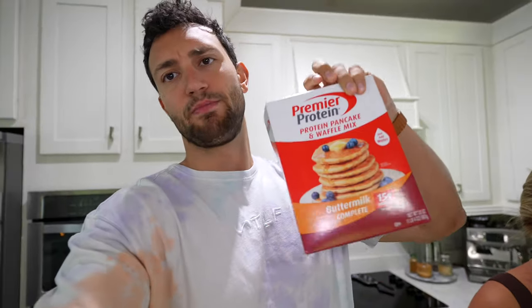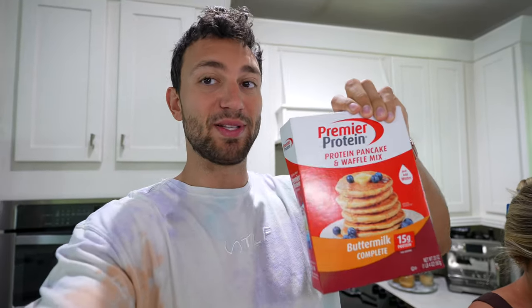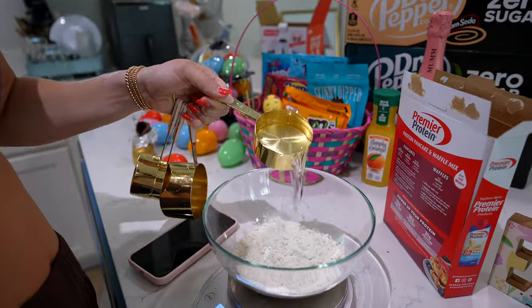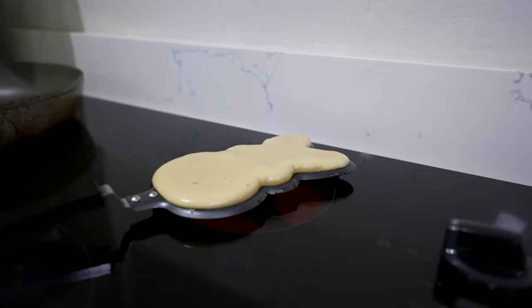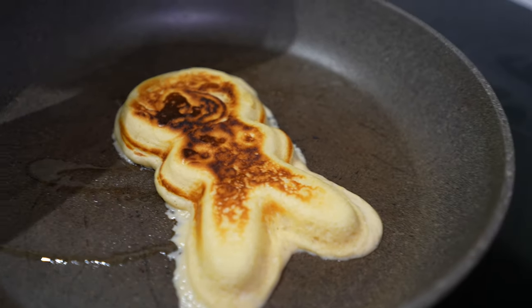For breakfast this morning, might have a couple pieces of candy, but Premier Protein actually sent me and Perry some of their pancake mix because we've been talking about their frozen pancakes so often. I'm not going to attempt this but Perry is going to try and make the pancakes. We did about two servings of the pancake mix, about two-thirds cup of water, and one egg — give it a quick stir. It's definitely rising quite a bit right now.